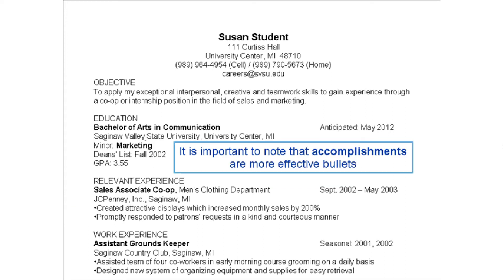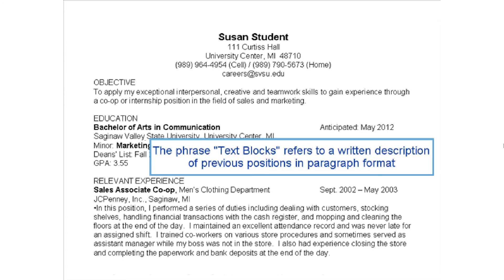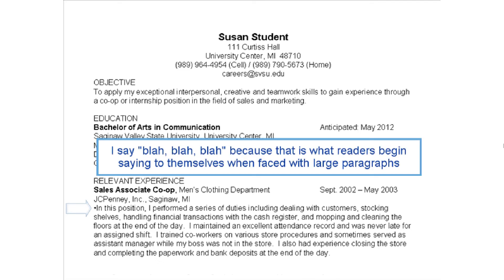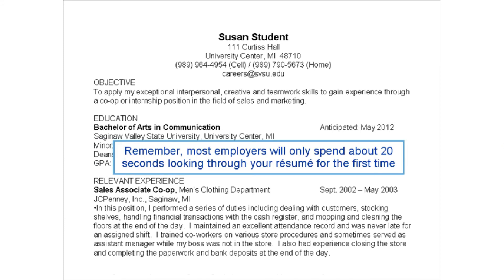It is important to note that accomplishments make more effective bullets. The phrase text blocks refers to a written description of a previous position in paragraph format. An example of a text block would be, 'In this position, I performed a series of tasks including blah blah blah.' Most resume readers begin saying that to themselves when faced with large paragraphs, so keep it short and to the point. Remember, most employers will only spend about 20 seconds looking through your resume for the first time.